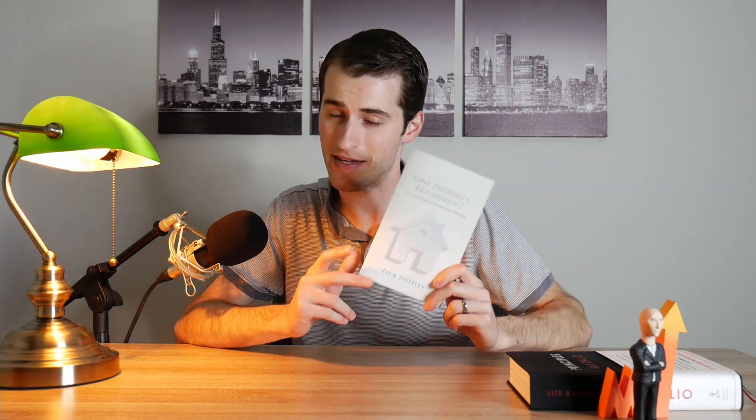I want to let you guys know how you could potentially get my audiobook for free. Almost a year ago now, I published this book, The One Property Retirement. It's about a simple strategy for building your retirement nest egg using real estate.